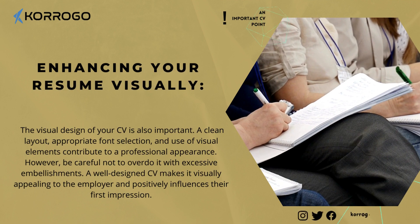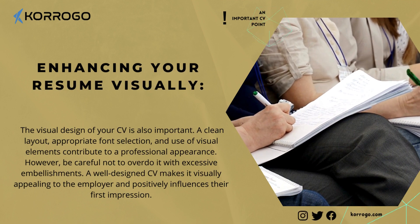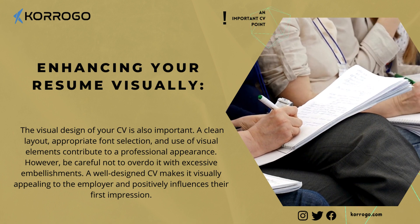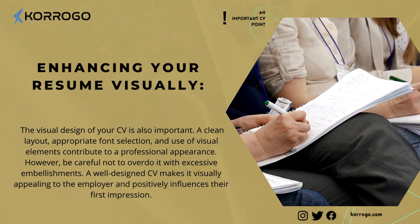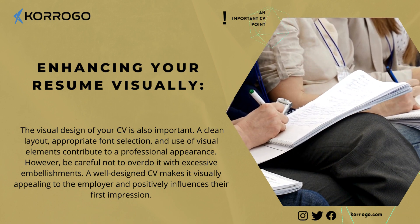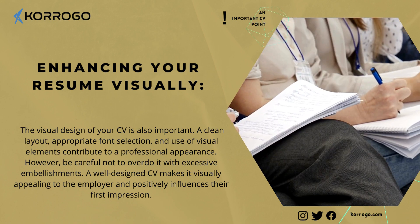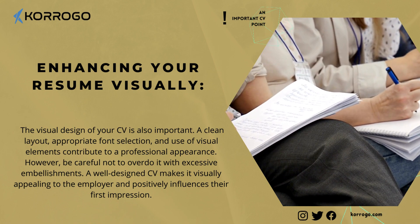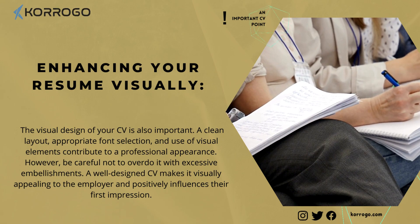Enhancing your resume visually. The visual design of your CV is also important. A clean layout, appropriate font selection, and use of visual elements contribute to a professional appearance. However, be careful not to overdo it with excessive embellishments. A well-designed CV makes it visually appealing to the employer and positively influences their first impression.